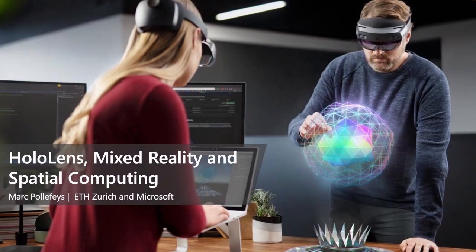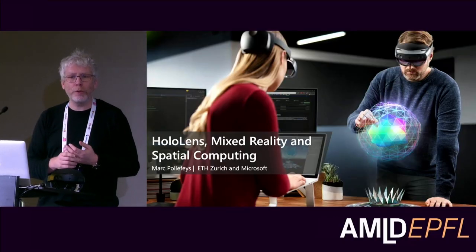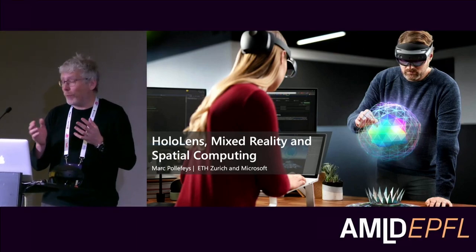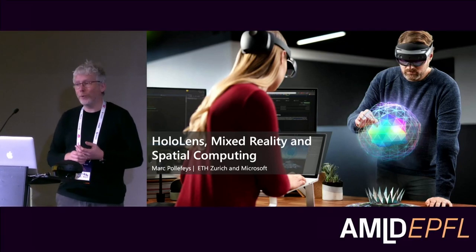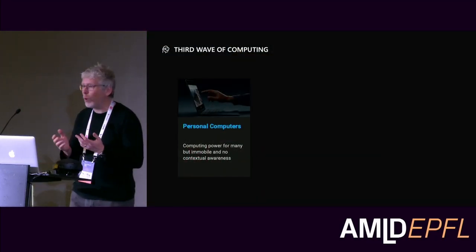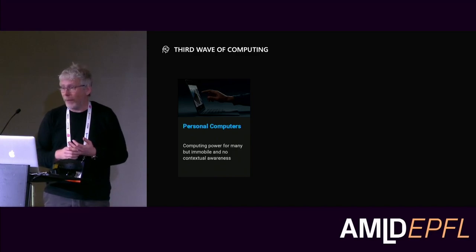Today I'll talk about one particular project, and in particular what we do in our lab and what Microsoft is doing more broadly in Mixed Reality. I'm not part of Microsoft Research; I'm part of the actual product team that works on Mixed Reality, but we do also do research. So maybe first, why Mixed Reality? Why are we spending so much effort, and why are many in the industry spending a lot of effort on Mixed Reality?